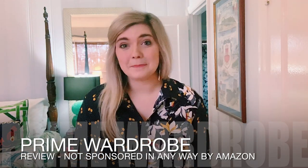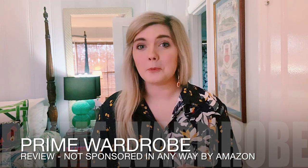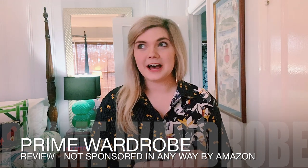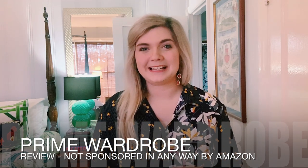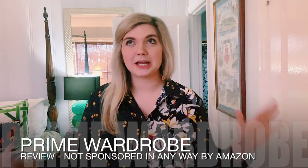Hey y'all, my name is Jacqueline Humble and today I'm going to be reviewing the Amazon Prime Wardrobe option that is available to Prime members on Amazon. Welcome to my channel. I'm going to be talking about Amazon Prime Wardrobe.